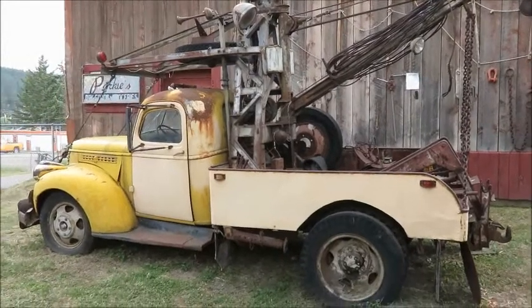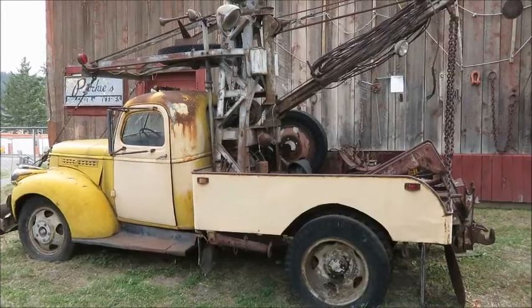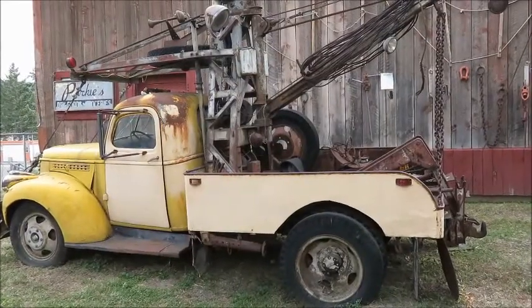This is a bomb loader and it was based in Esquimalt. Its job was to move bombs during the Second World War, and it was later converted to a tow truck.